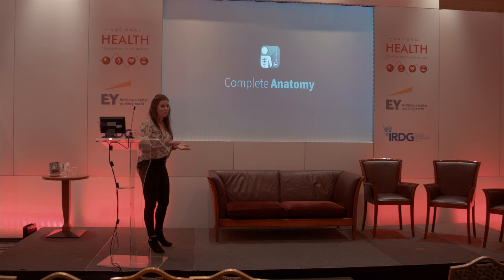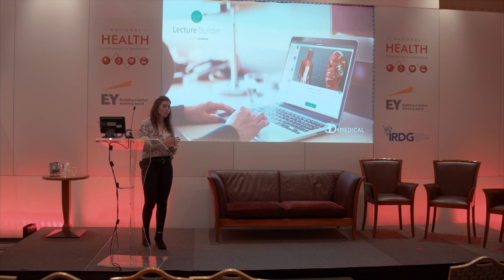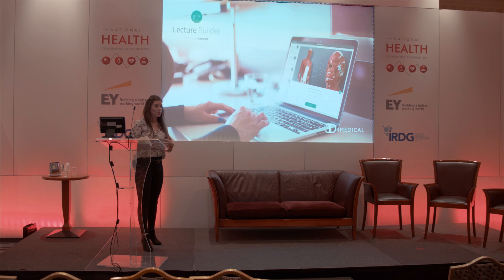Anatomy has been taught the same way for the past 100 years. Most students get to see a cadaver, and then they rely on images which are completely two-dimensional to study the complexity of the human body. What Complete Anatomy and the Lecture Builder are doing is moving people into the future of education, where anatomy can be explored and discovered, and not just seen as an image.